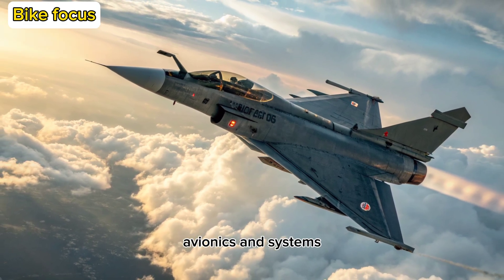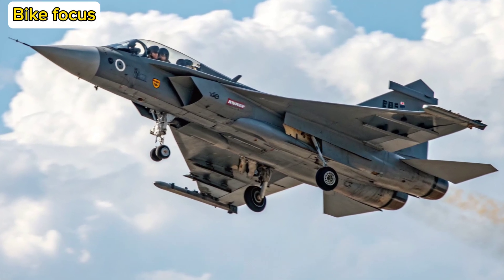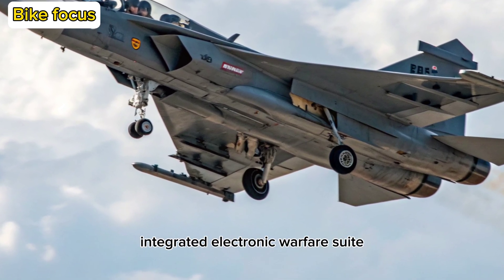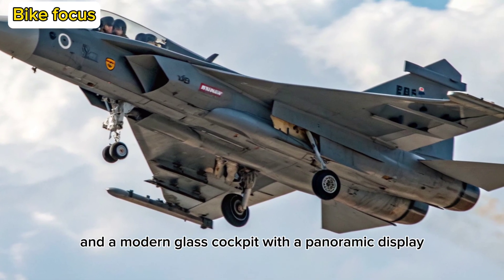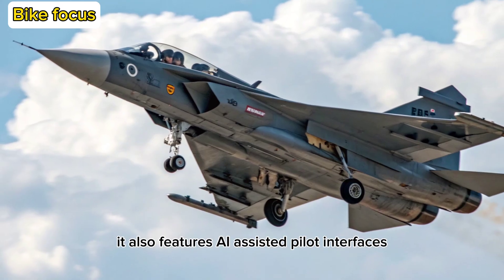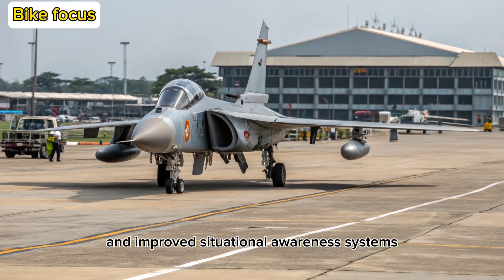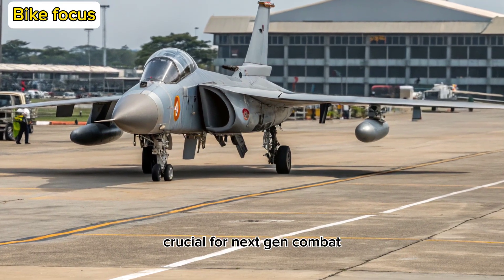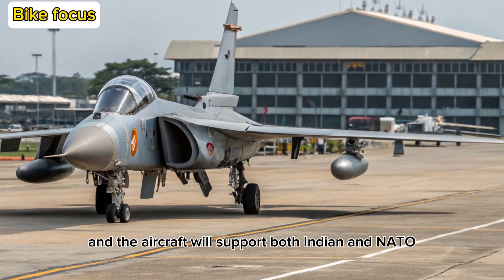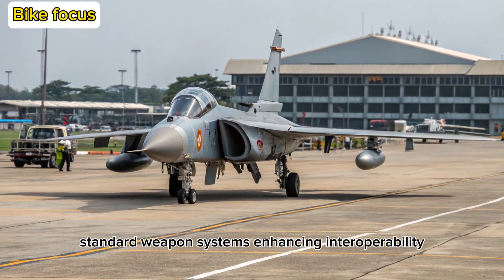Avionics and Systems: The Tejas MK2 comes equipped with state-of-the-art avionics, including an indigenously developed UTOM-AESA radar, integrated electronic warfare suite, and a modern glass cockpit with a panoramic display. It also features AI-assisted pilot interfaces, sensor fusion, and improved situational awareness systems, crucial for next-gen combat. Fly-by-wire tech is upgraded, and the aircraft will support both Indian and NATO-standard weapons systems, enhancing interoperability.